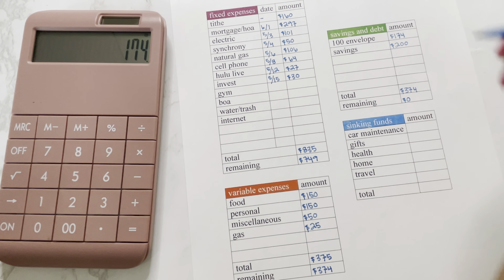For our new totals: we have $185 in food, $245 in personal, $55 in miscellaneous, $55 in gas, $211 in car maintenance, $211 in gifts, $225 in health, $312 in home, and $443 in travel.